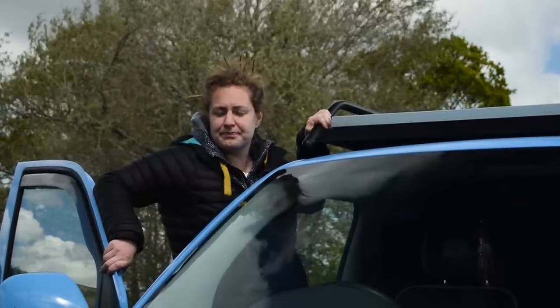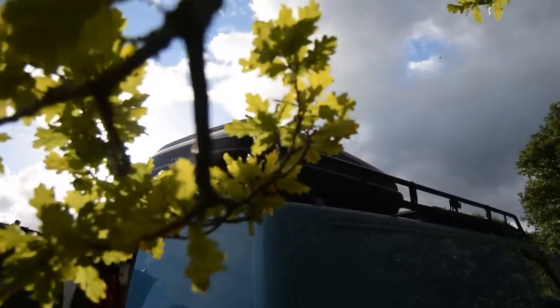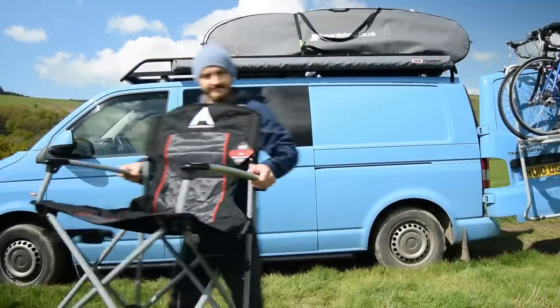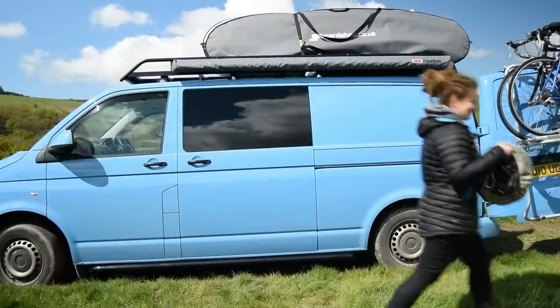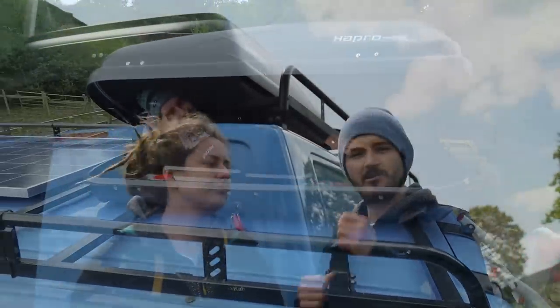Our roof box is a Hapro Roady 4000 — very useful, keeping important equipment up there instead of cluttering the van. It was very generously supplied by The Roof Box Company and comes with a 400-litre capacity, meaning we can store wetsuits, outdoor chairs, a table, barbecue, and other items we want but don't necessarily need inside the van. It has two gas struts making it very easy to open, put things in, take things out, and it remains in place until you pull it down and lock it.